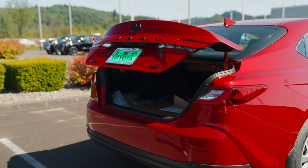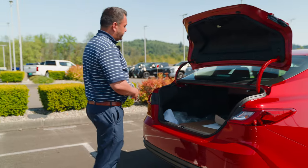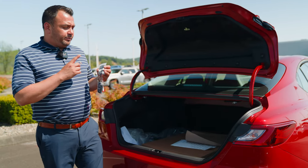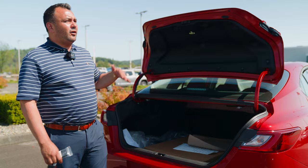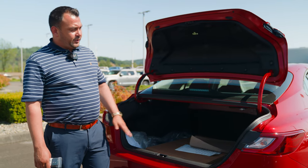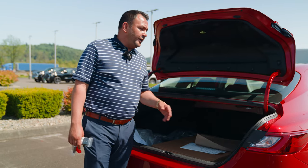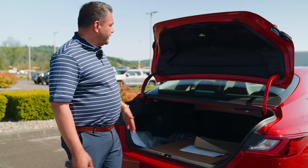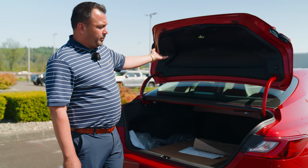One of my favorite features has always been the trunk space of this Camry. Notice how I hit the button on the key fob and it opened up all the way. Most of our competition is going to open up maybe a quarter of the way. That unlock and hold button gets the whole trunk opened up.